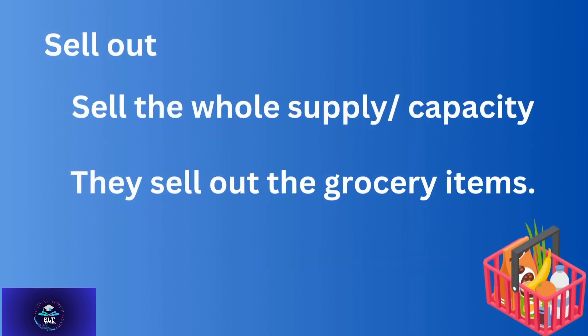'Sell out' — to sell the whole supply or capacity. For example: They sell out the grocery items.